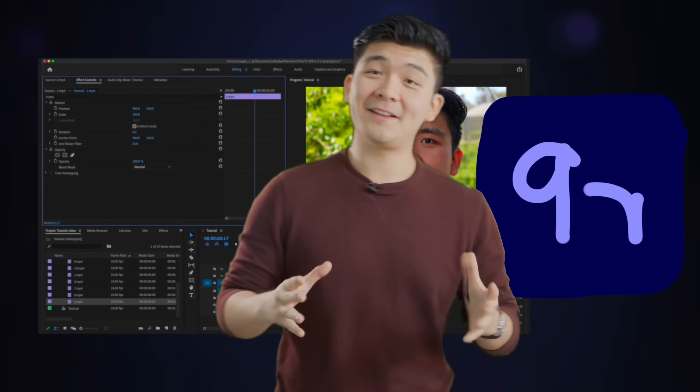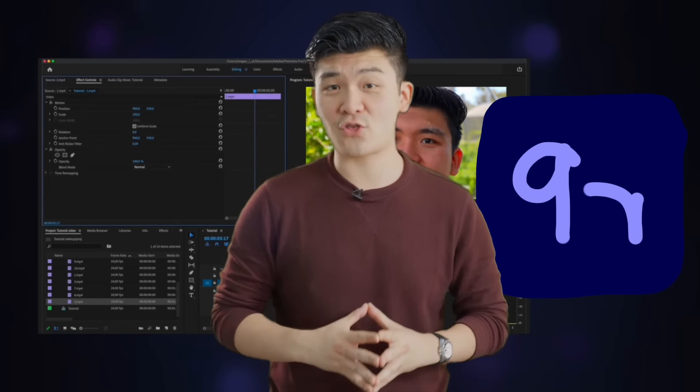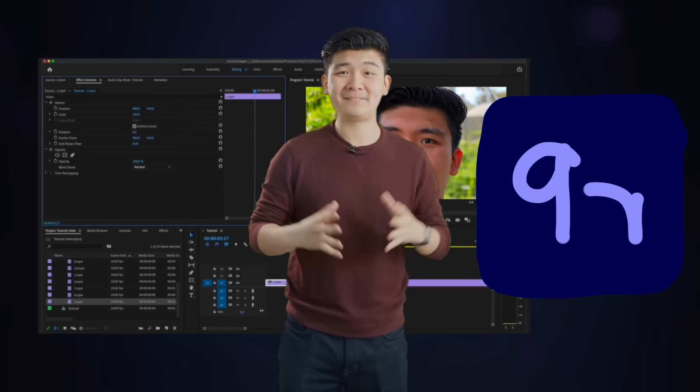Have you had this one? Client gives you a six-hour turnaround time when the render takes three days? Yeah, we got that too.